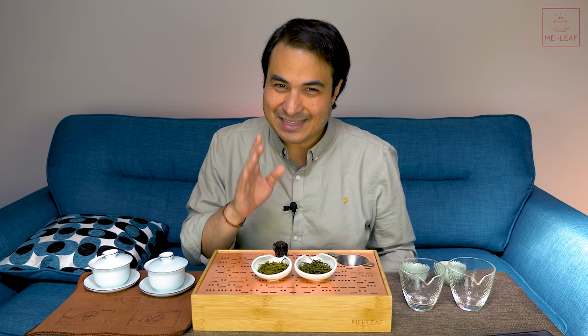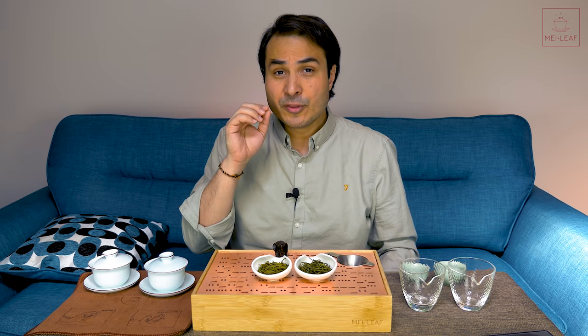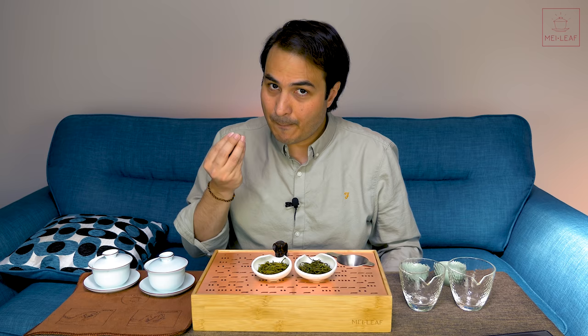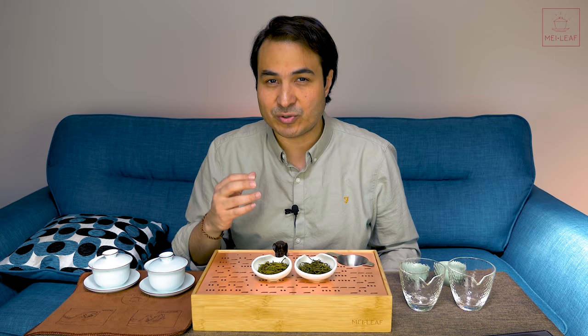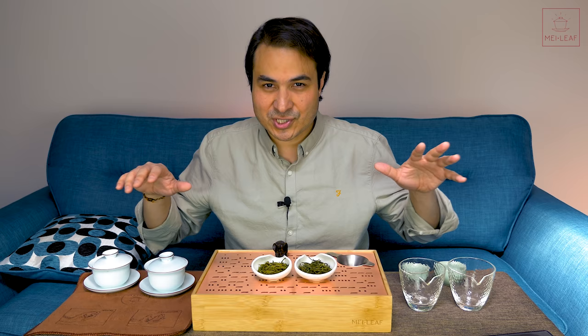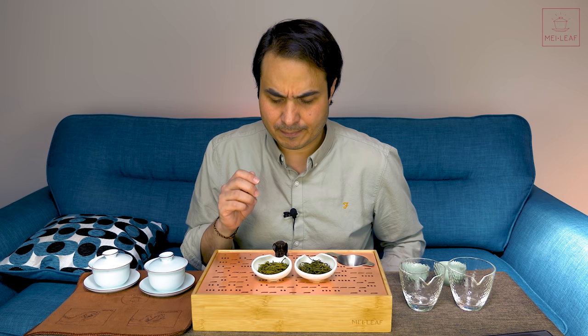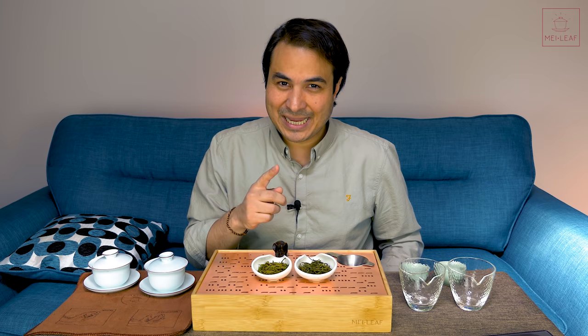This is really the key here, because for many people there's a confusion between first flush and first pluck tea. The reason for that confusion is the terminology — when a plant produces buds and new growths, that is called a flush. There is nothing more beautiful than visiting tea country during the time when the flush starts to come in early, early spring, when all the bushes take on this beautiful lime green frosting. So every time the plant produces new buds, that is called a flush.